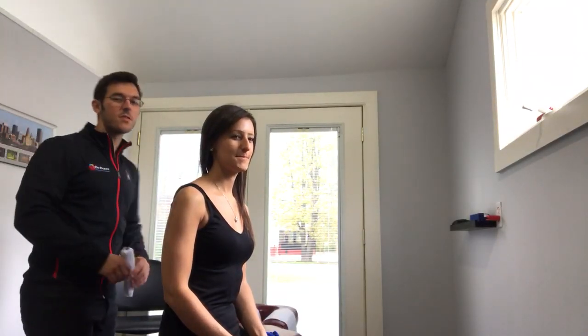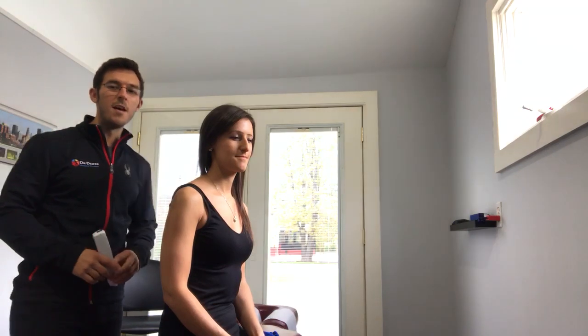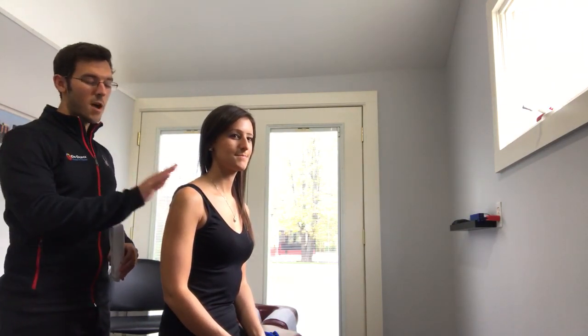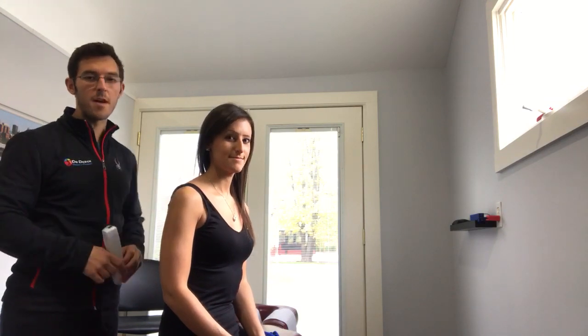Hello everyone, Dr. Frank here with Northtown Chiropractic & Injury Rehab. Today we're just going to do a quick demonstration on cold laser therapy. Our patient, Tina, is presenting today with some shoulder pain.